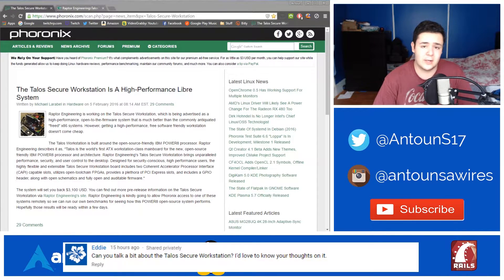I really like getting requests like this because I didn't really know about the Talos Secure Workstation. I think I saw an article around the time it was published but I kind of brushed over it and didn't really look into what it was about. But with his comment, I looked into it and it's awesome, so I want to talk about it.